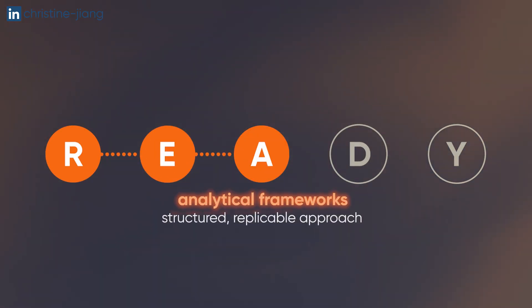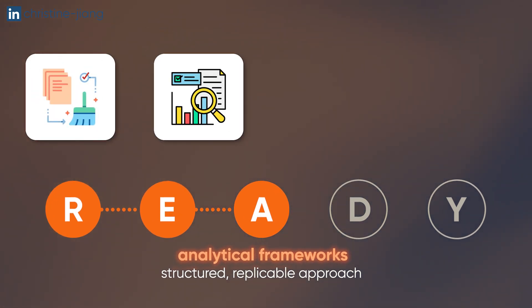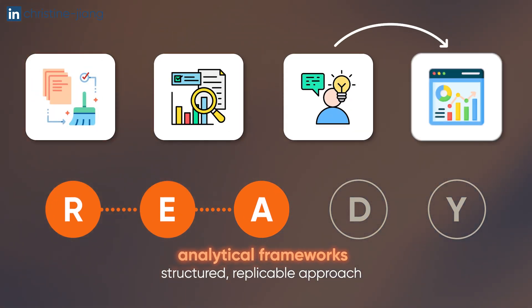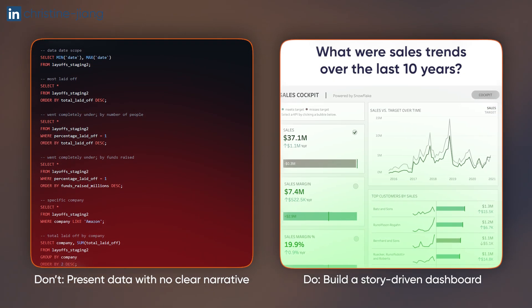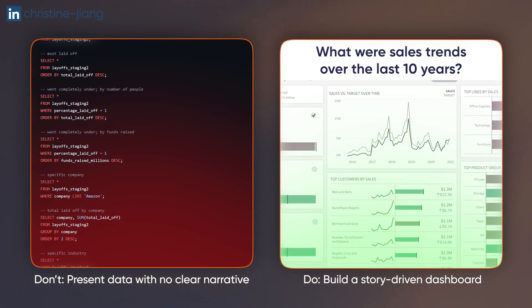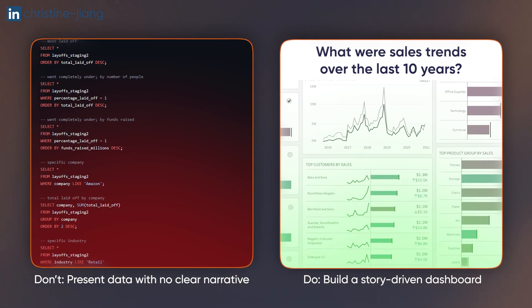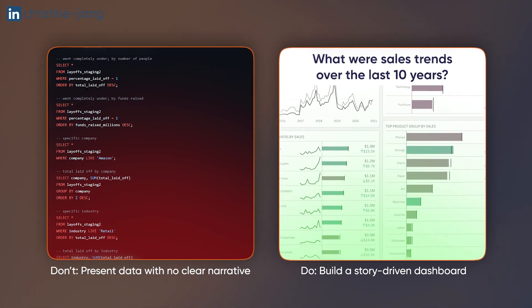Then comes the analytical frameworks, which is the meat of the entire project. This shows that you have a structured approach when it comes to data cleaning, exploratory analysis, surfacing insights, and building visualizations. For example, this is the difference between just writing queries to answer ad hoc questions with no clear storytelling versus building a design-forward dashboard clearly geared towards helping the marketing team understand monthly and yearly trends.